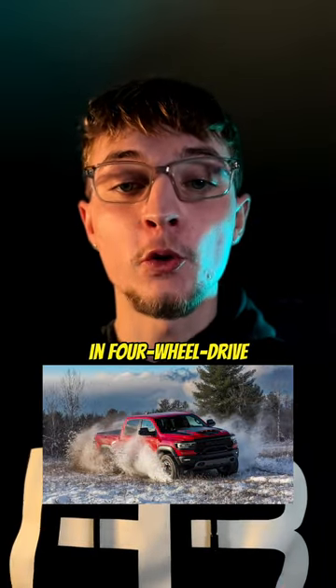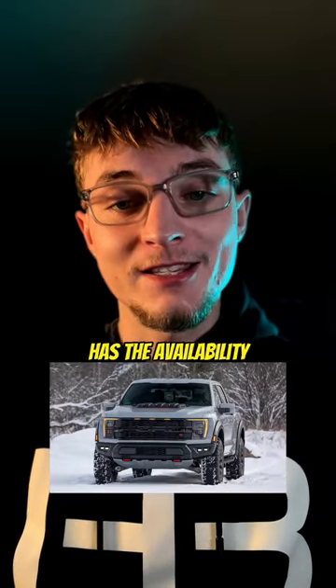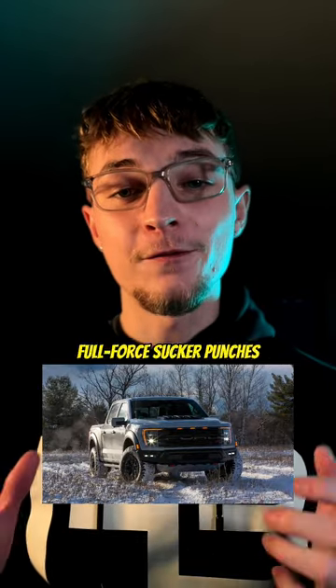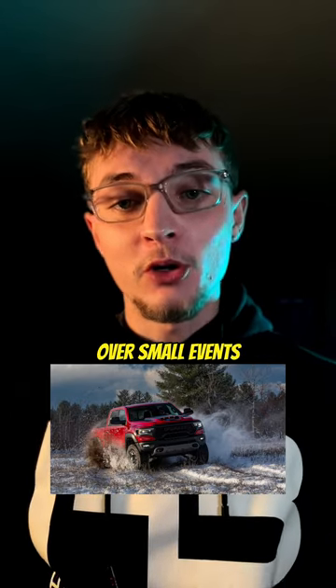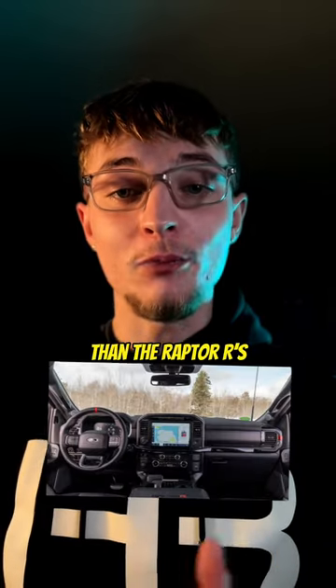The TRX is permanently stuck in 4-wheel drive, while the Raptor R has the availability to be put in rear-wheel drive. The Raptor R's suspension is much softer, allowing it to take full-force sucker punches from the terrain — way more supple — while the TRX suspension is more sports car stiff, causing the body to rock and pitch over small events in the terrain. The TRX's steering is way more responsive than the Raptor R's.